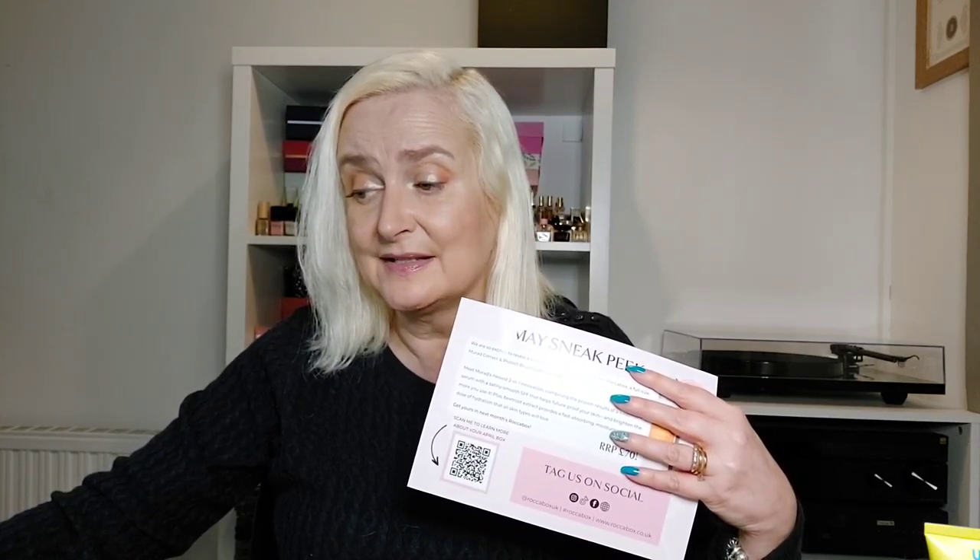With this box, they used to have a leaflet with details of all the products. Now they've just got this little bit of card with one of those QR codes that takes you to an online leaflet, which is probably better. The sneak peek for next time is Murad's Correct and Protect Broad Spectrum SPF 45, which is worth £70.